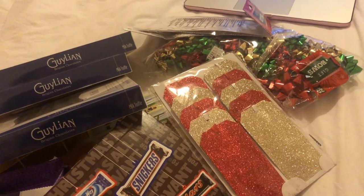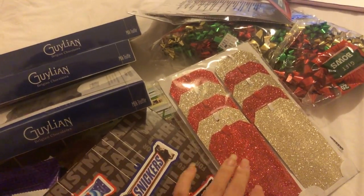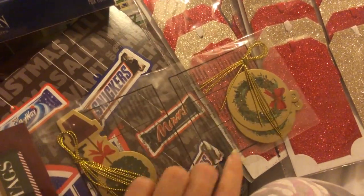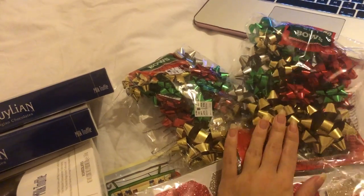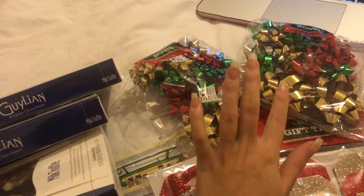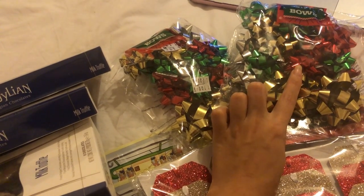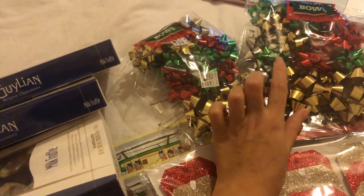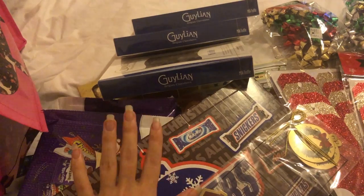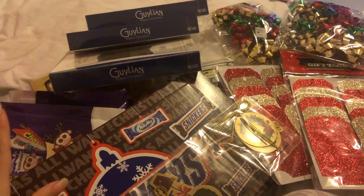Now for what I actually went in for - I got some gift tags. I love these, they're really big, nice and sparkly, and they match a lot of the wrapping paper. I got two packs of those - can never have too many. I also got these ones because they were really pretty little wreaths and Christmas trees. Finally I just got two packs of gift bows. I love these because they have small ones for smaller presents and bigger ones for bigger presents. I'm not a fan of the green ones but I will use them. That's a little Poundland haul.